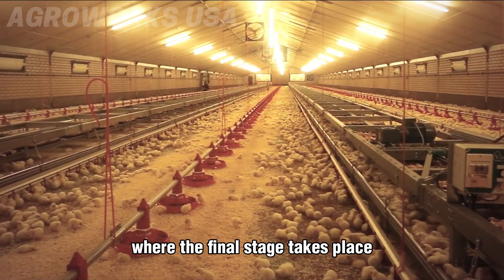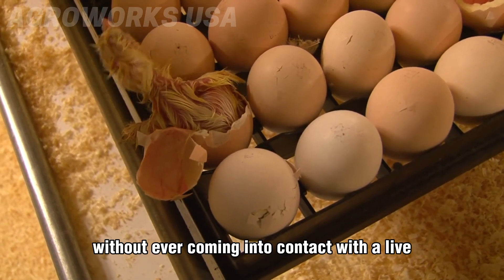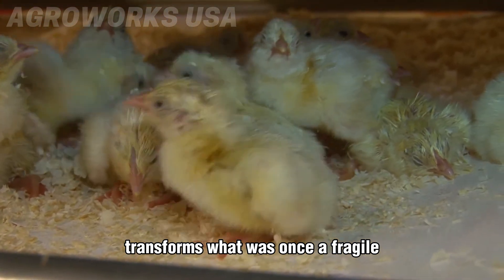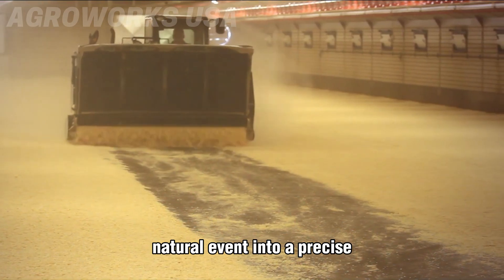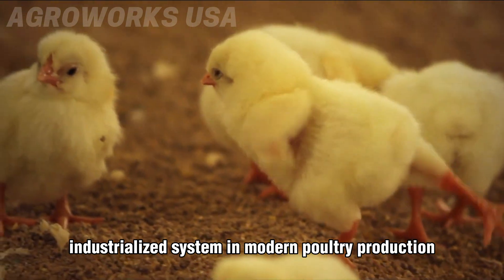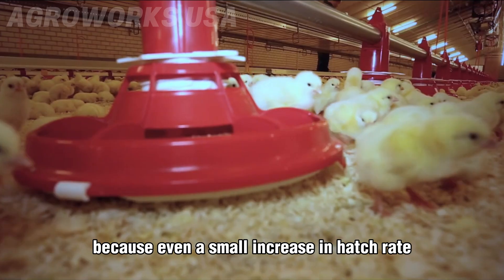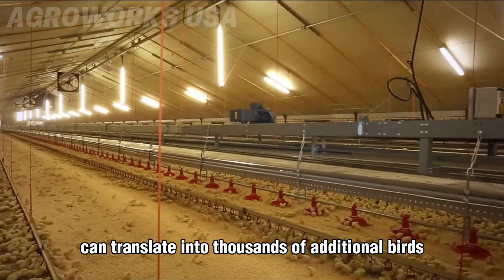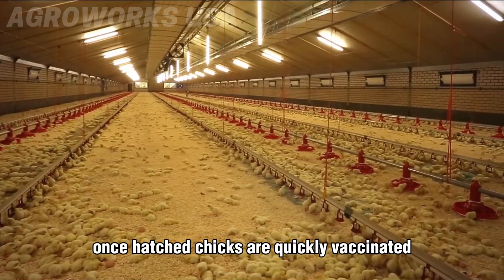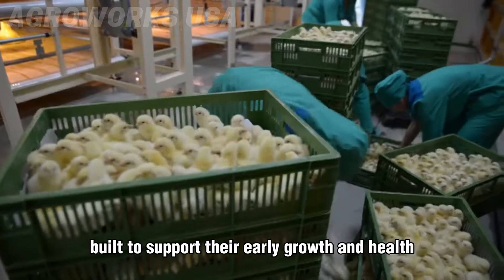If there's any deviation, adjustments are made instantly to ensure consistent hatchability. On day 18, the eggs are transferred to hatching baskets, where the final stage takes place. By day 21, chicks begin to emerge without ever coming into contact with a live adult bird. This highly controlled process transforms what was once a fragile, natural event into a precise, industrialized system, because even a small increase in hatch rate can translate into thousands of additional birds and a major boost in overall profitability.